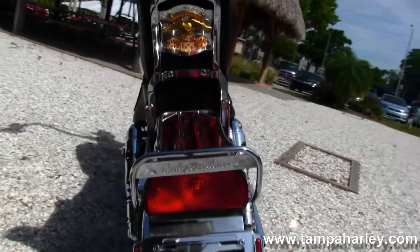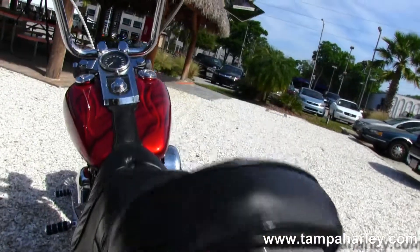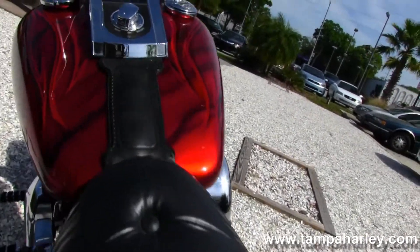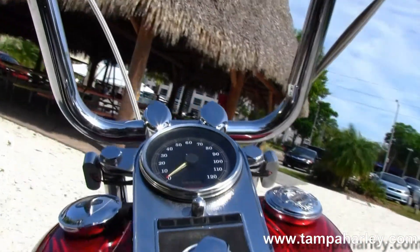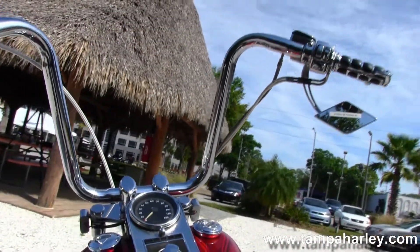It has fully adjustable rear shocks, a bobbed rear fender, passenger backrest with luggage rack, a matching rear mag rim, an upgraded two-up sculpted one-piece seat, and a custom Harley-Davidson paint set.